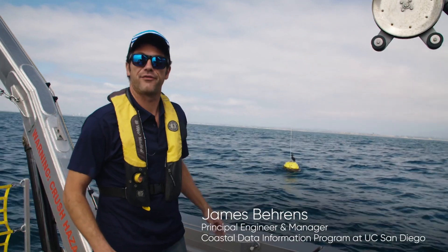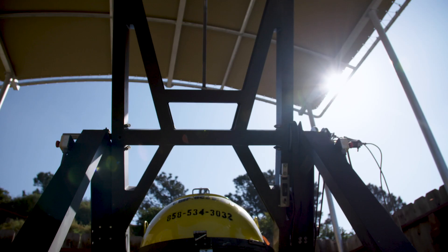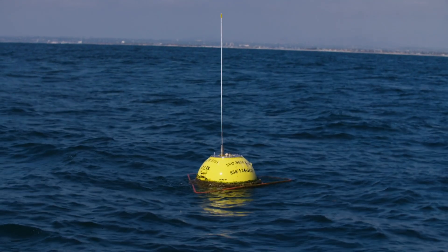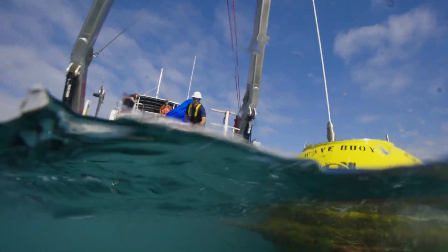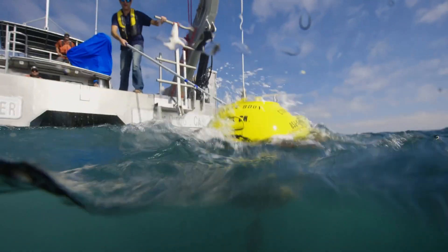This buoy is fitted with acceleration sensors and with a very sensitive magnetic field sensor. It uses these acceleration sensors to measure how the waves are bouncing it around, and it uses the magnetic field sensor to determine the direction of the waves — it's like a compass picking up on magnetic north. The data from this buoy provides accurate wave information and better forecasts to help protect the people that live and work along the coast.